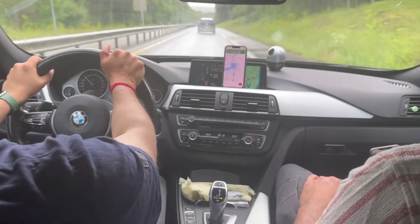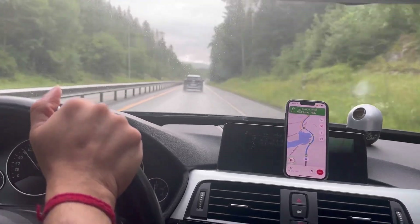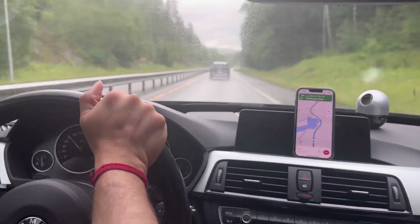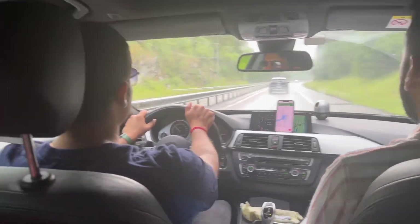The good part is that Fredrikstad is not very far from Oslo — it's around one hour and 20 minutes drive. We were accompanied by our friends Achal and Nancy, so it was a nice drive to the place.